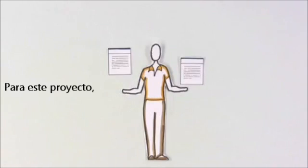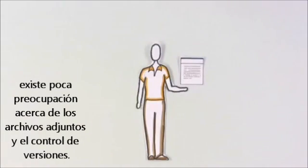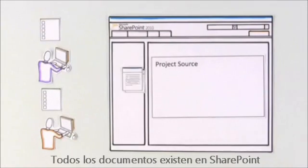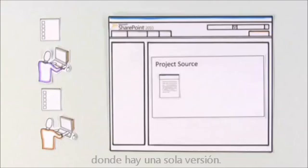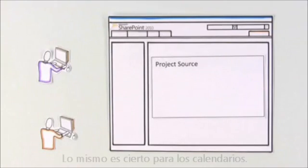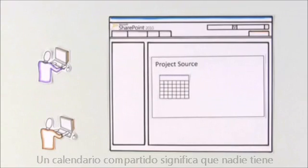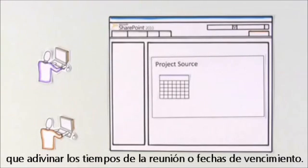For this project, there's little worry about attachments and version control. SharePoint becomes the source for everything related to the project. All documents live in SharePoint, where there is only one version. The same is true for calendars. The team's shared calendar means no one has to guess about meeting times or due dates.